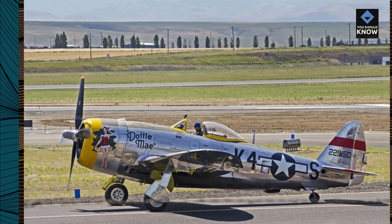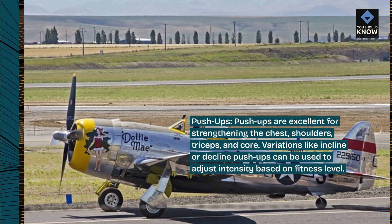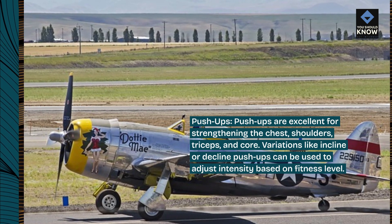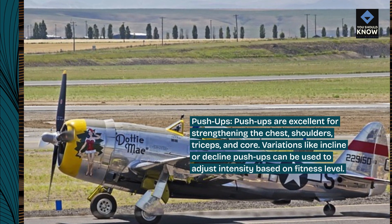Push-ups. Push-ups are excellent for strengthening the chest, shoulders, triceps, and core. Variations like incline or decline push-ups can be used to adjust intensity based on fitness level.